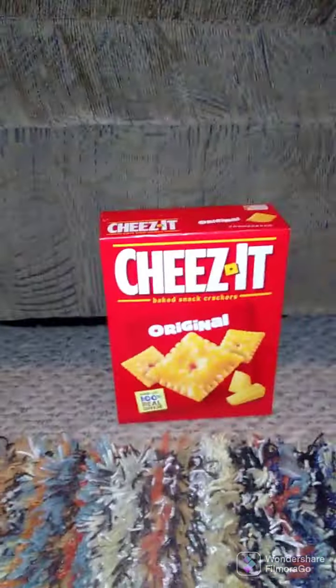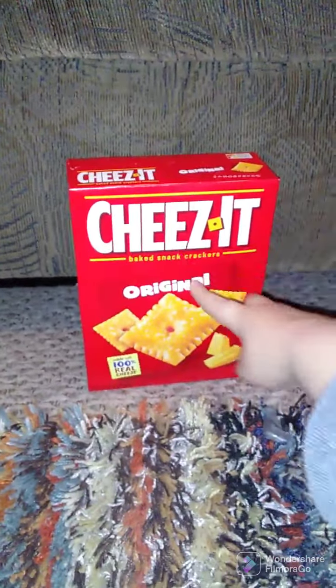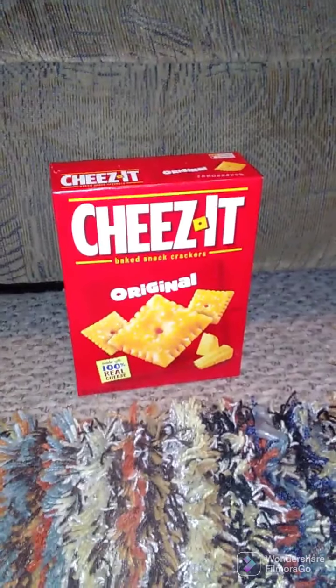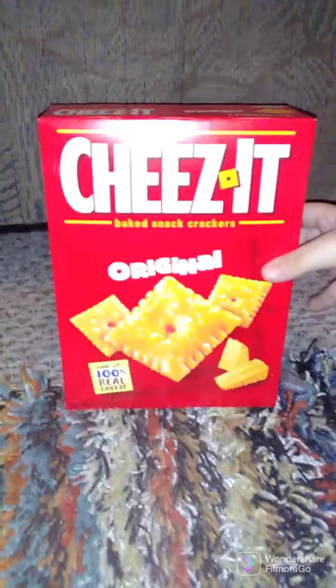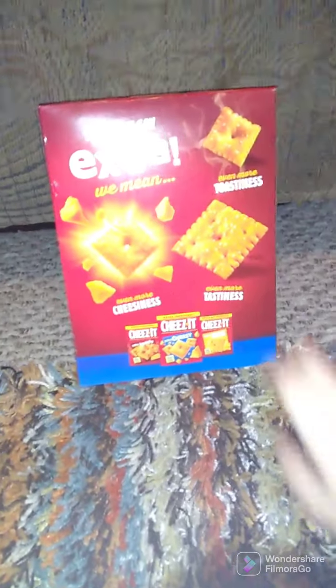Jason with a Snack Food Review. So today we have Kellogg's Cheez-It Original Baked Snack Crackers, made with 100% real cheese. Oh wow, can't wait to test that. Since I did Marjorie's original on the box. So are these Cheez-Its ready? Well, I'm ready for the review.